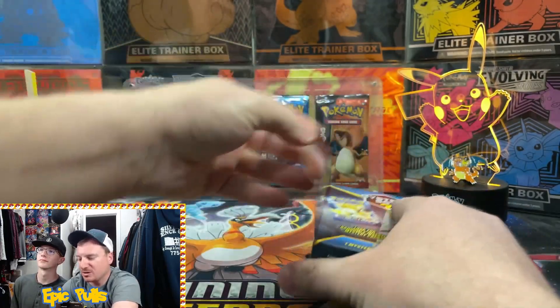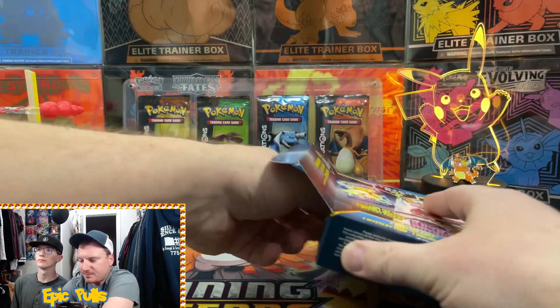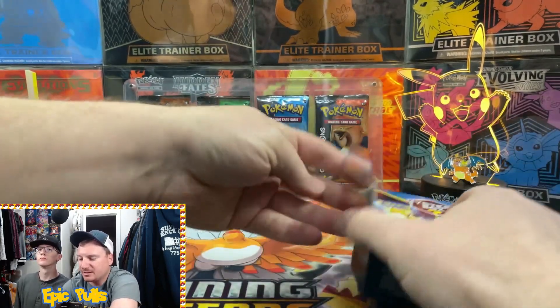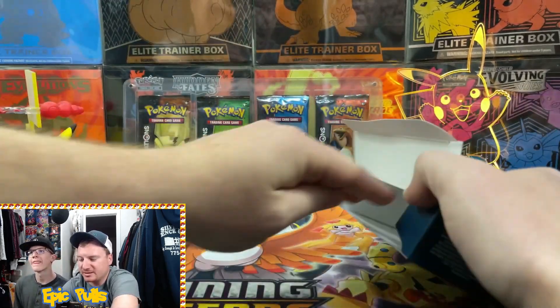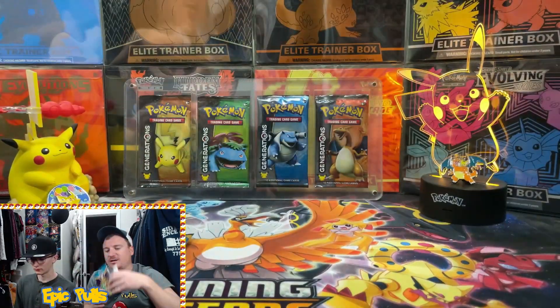The first box opened up here. Starting off we got that code card - looks like a Sun and Moon. First pack in here is Sun and Moon base, and another Sun and Moon base. So I wouldn't count that as a win. Metagross coin inside.